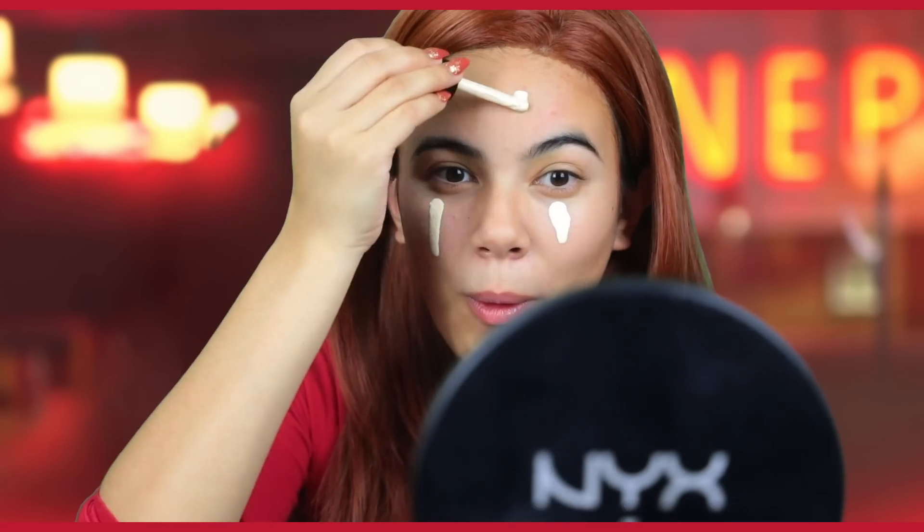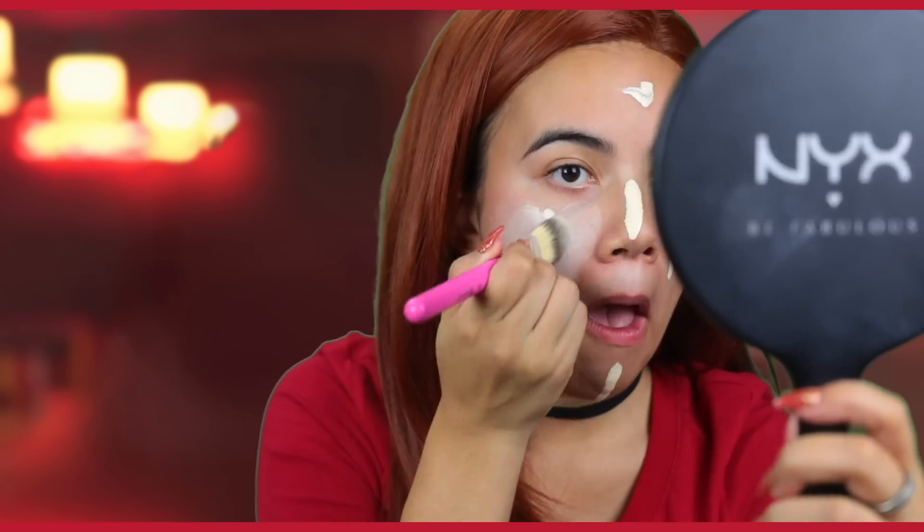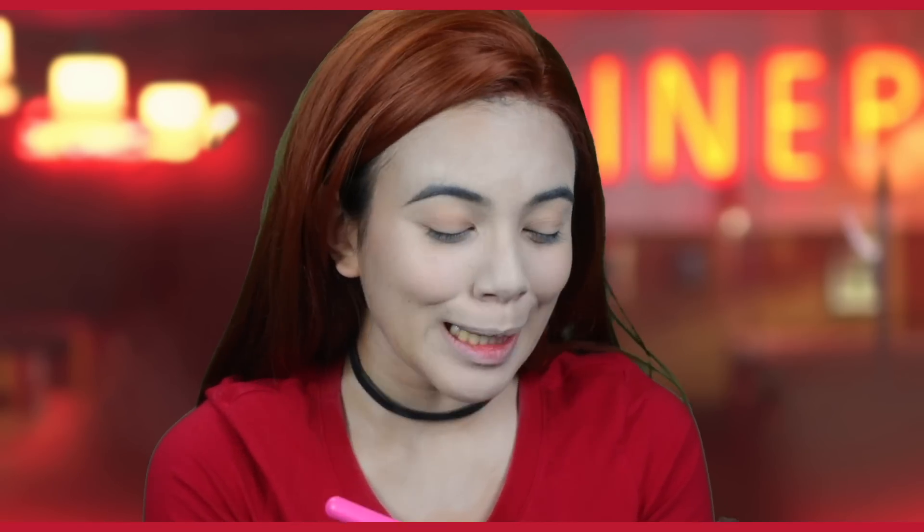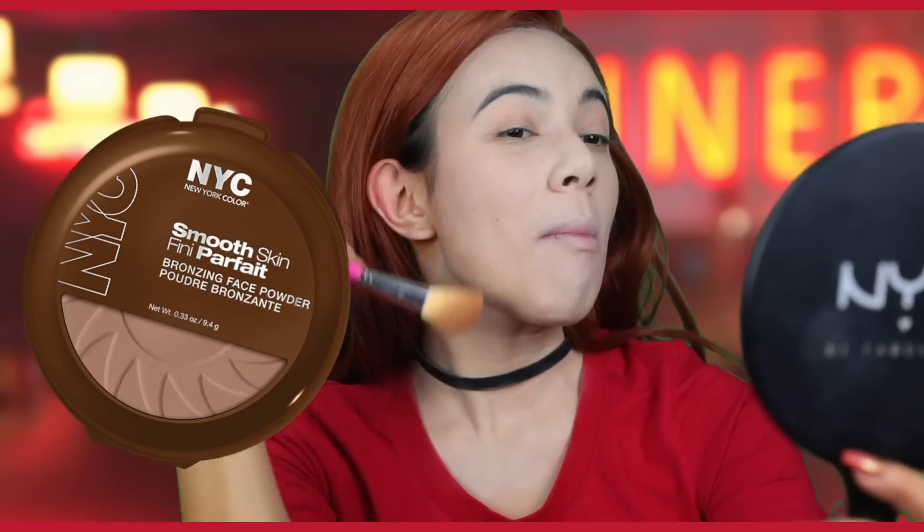This is an opportunity to be one of those artsy Instagram posts. I forgot to mention — this is the NYX Total Control Drop Foundation. With a little bit of bronzer since we went a little light. This is the NYC bronzer and I'm sculpting my face with it.